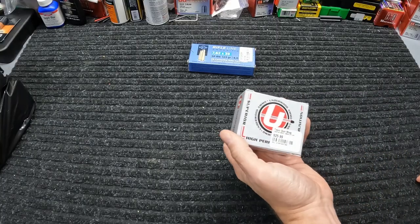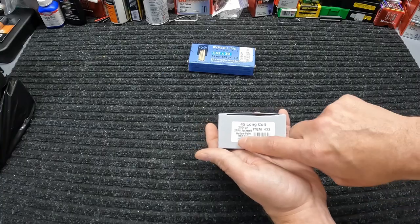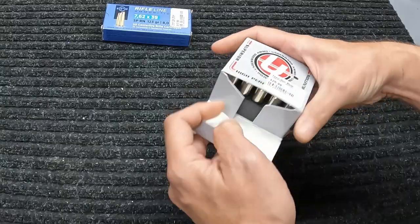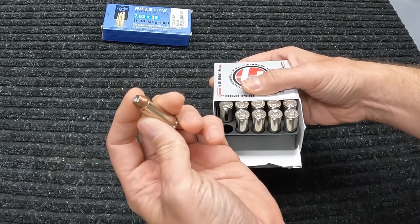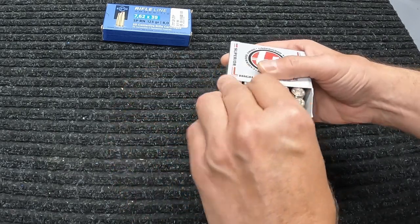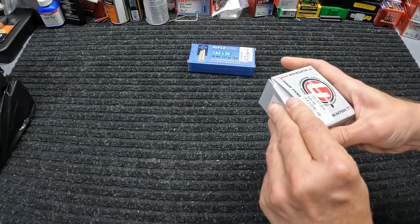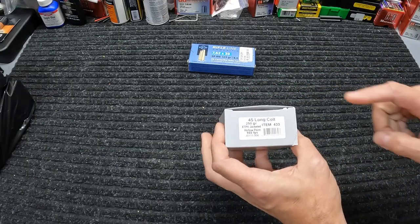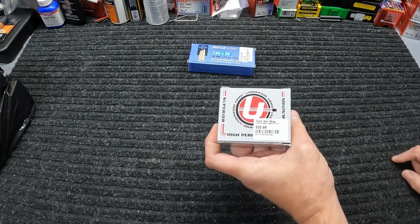They also had some of this Underwood 45 Colt — 250 grain XTP, 960 feet per second, $25.99 for 20 rounds. That's not bad for good 45 Colt XTP projectile with nickel-plated cases and all that. I need to get some more good 45 Colt to test, so I figured this ought to be some good stuff. I got one box of that at $25.99.